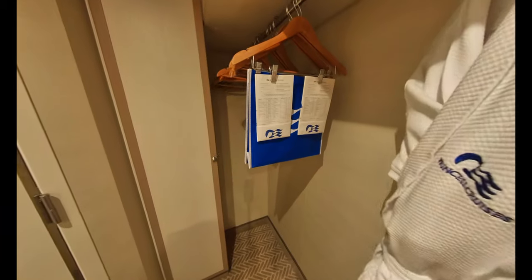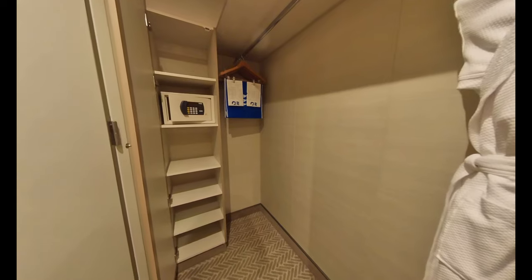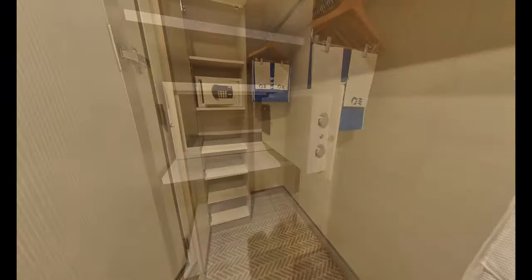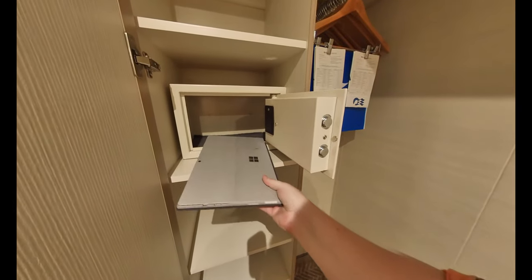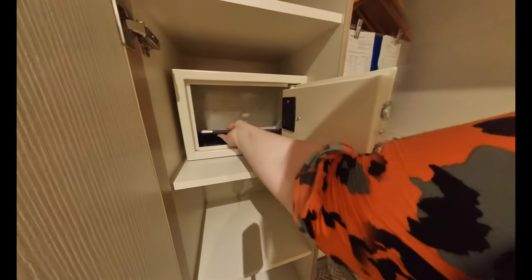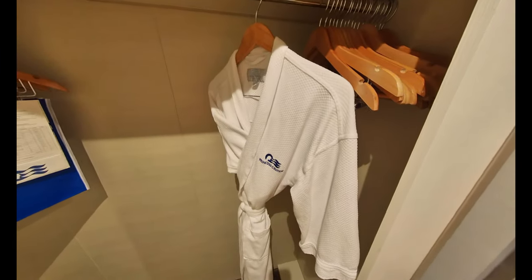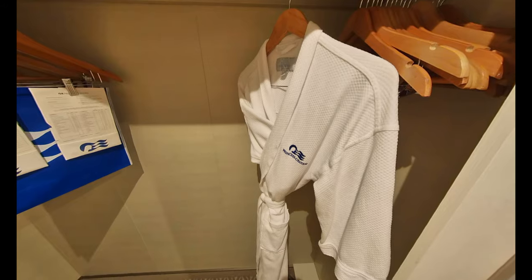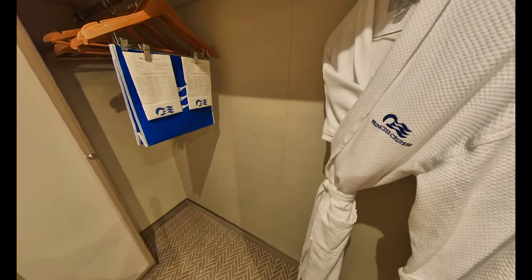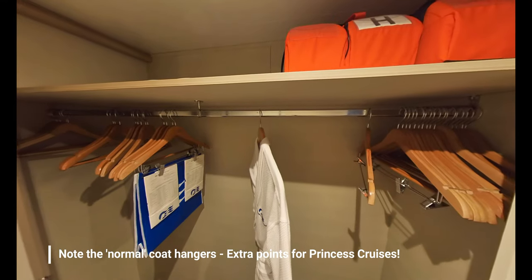Again, there is an impressive amount of storage within this cabin. The tall cupboard contains five shelves and here you'll also find the cabin safe, which thankfully is large enough to fit a small laptop — so well done there, Princess Cruises. There's plenty of hanging space in the open wardrobe. You'll find your Princess robes which you can use during your stay and also the laundry bag. I do like this open wardrobe design because it's a perfect place to store your cases if they don't fit under the bed.